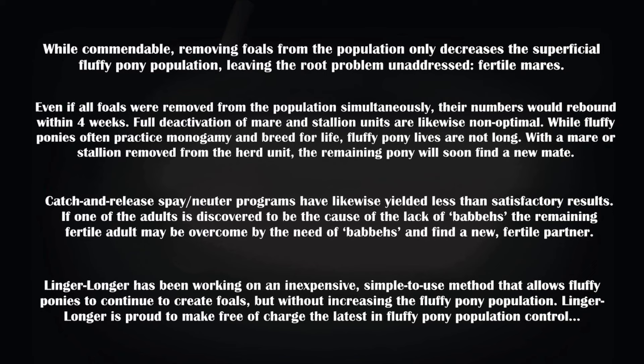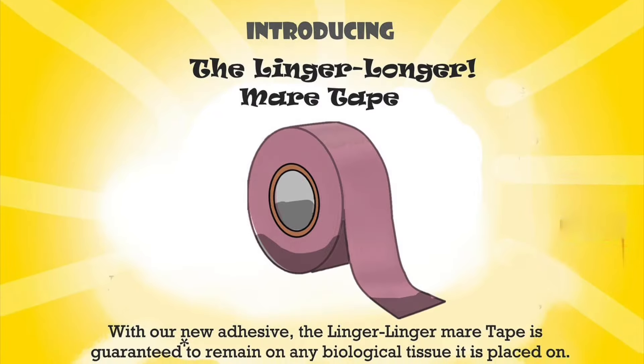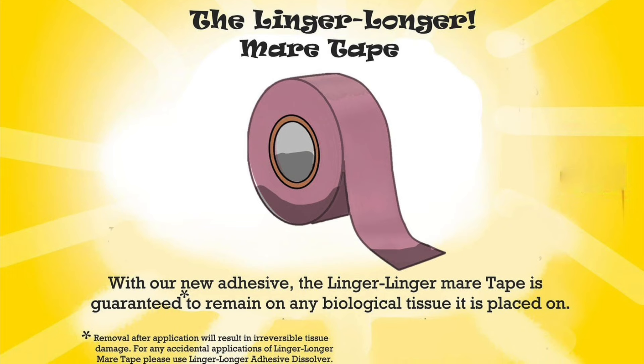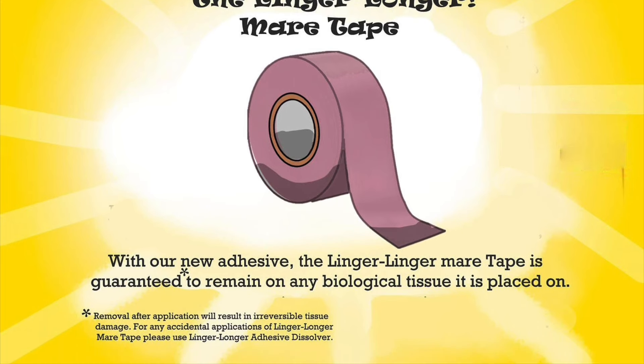Linger Longer has been working on an inexpensive, simple-to-use method that allows fluffy ponies to continue to create foals, but without increasing the fluffy pony population. Linger Longer is proud to make free of charge the latest in fluffy pony population control: introducing the Linger Longer Mare Tape. With our new adhesive, the Linger Longer Mare Tape is guaranteed to remain on any biological tissue it is placed on. Removal after application will result in irreversible tissue damage.